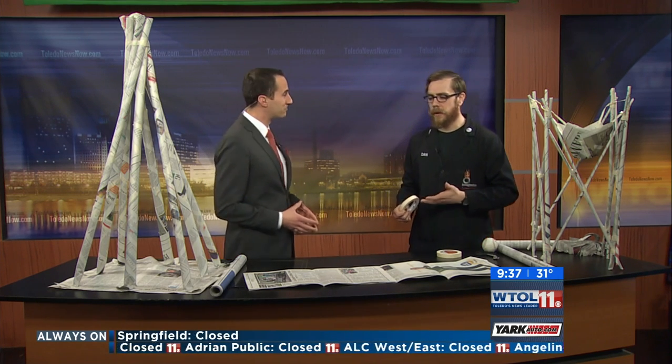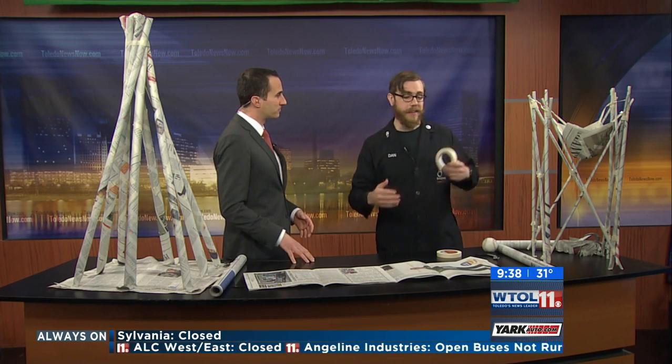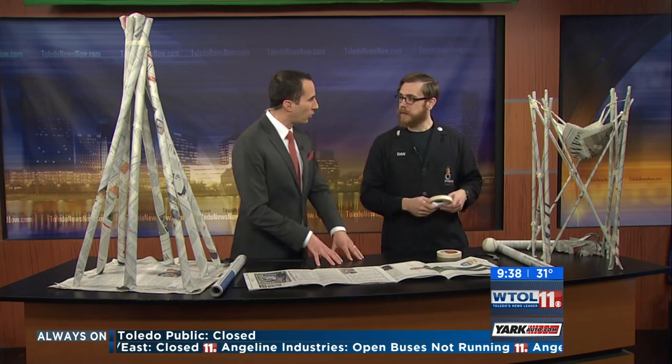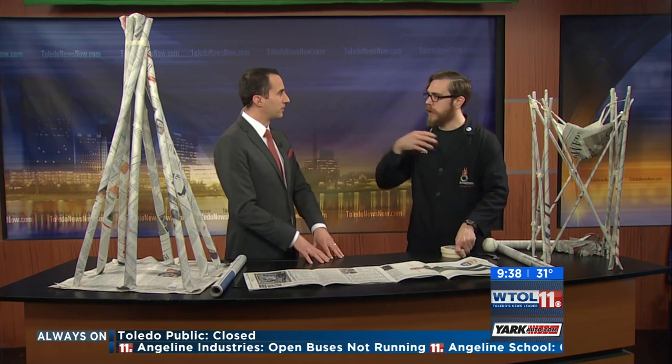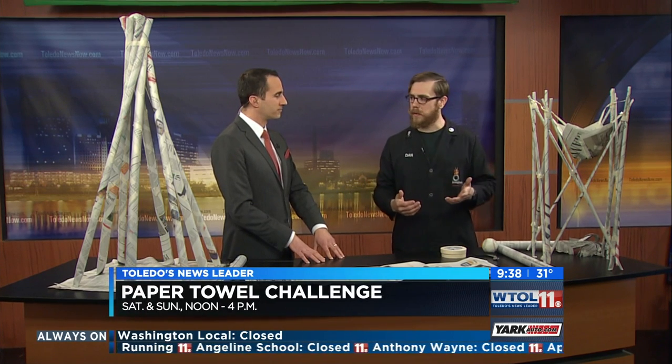The people who build the tallest towers that can hold the baseball this weekend are actually going to win a prize. It's Saturday and Sunday from noon to 4, and the tallest one gets a prize. Do we have to enroll beforehand? Nope, you can just come on in. It's free as long as you pay admission to get into the building — you can participate in the paper tower challenge.